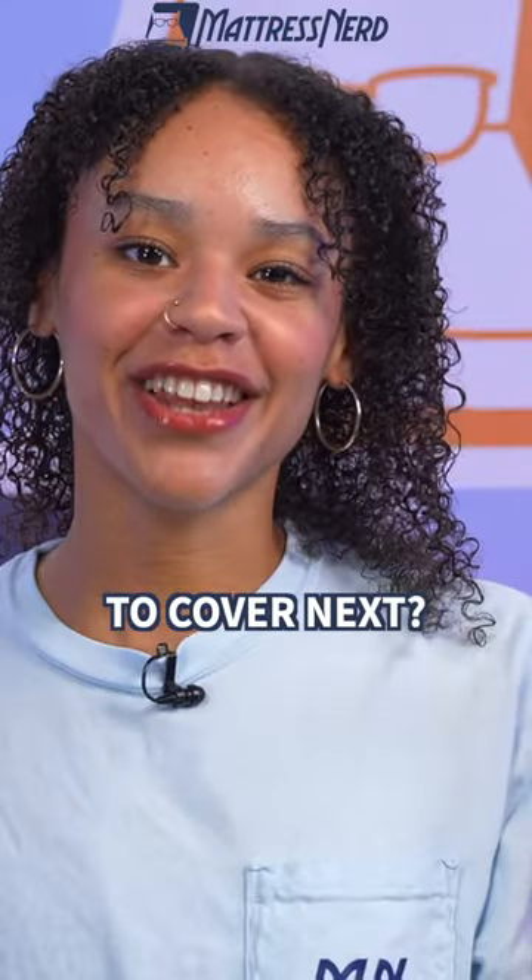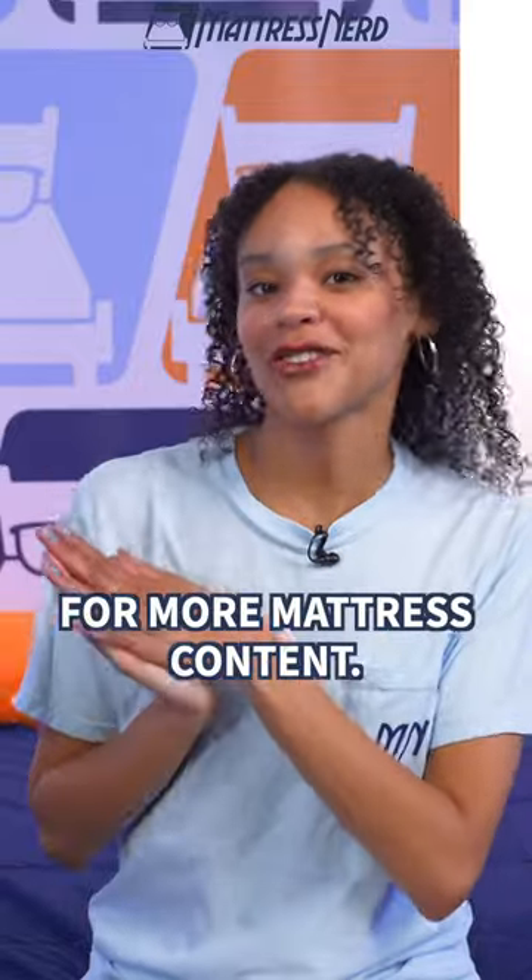Which mattress do you want us to cover next? Let us know in the comments below and subscribe for more mattress content.